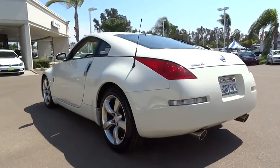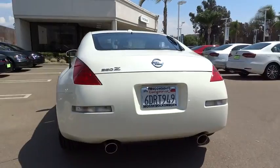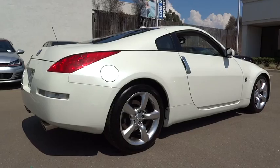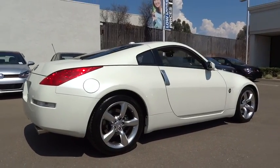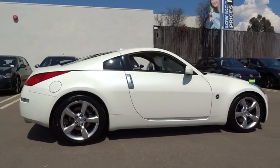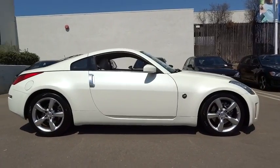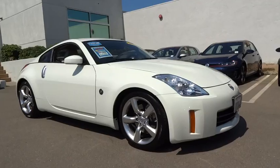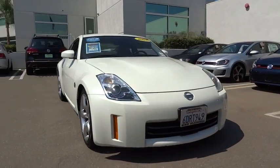CD changer, keyless entry, steering wheel audio controls, power passenger seat, anti-lock braking system, traction control, Bluetooth, leather-wrapped steering wheel, adjustable steering wheel, power steering, driver airbag, cruise control, four-wheel disc brakes, aluminum wheels, auto-dimming rear view mirror.